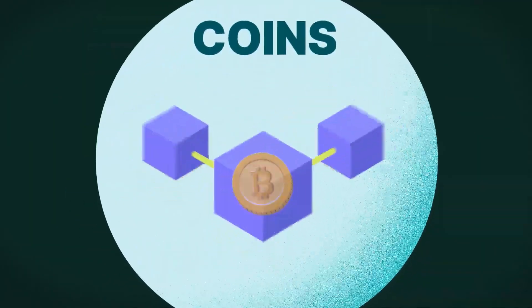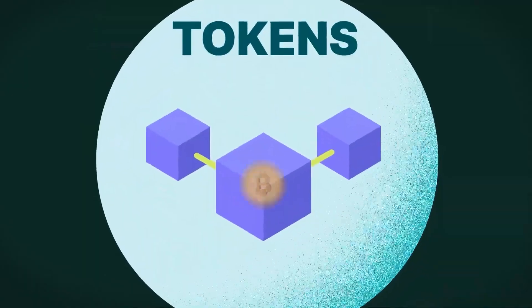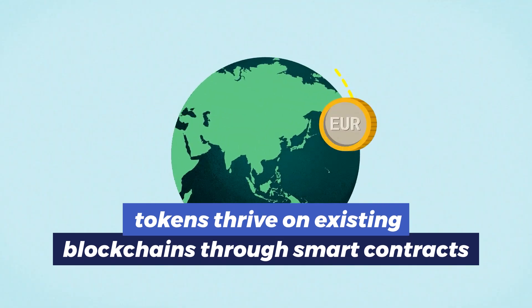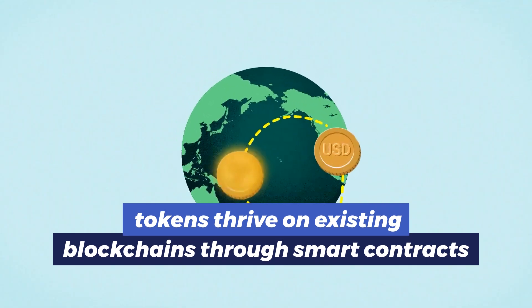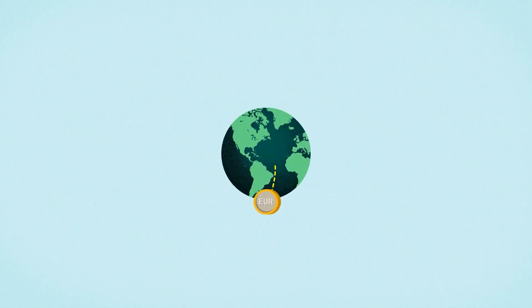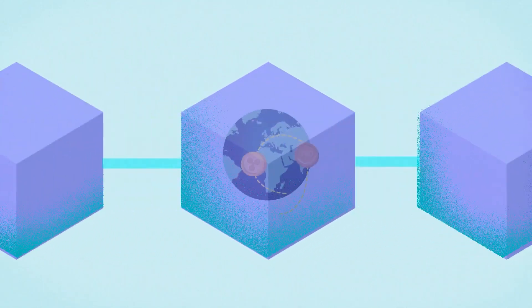Moving to tokens, these are quite distinct from coins. While coins are tied to their specific blockchain, tokens thrive on existing blockchains through smart contracts, meaning they can add functionalities that are not necessarily provided by the underlying blockchain.